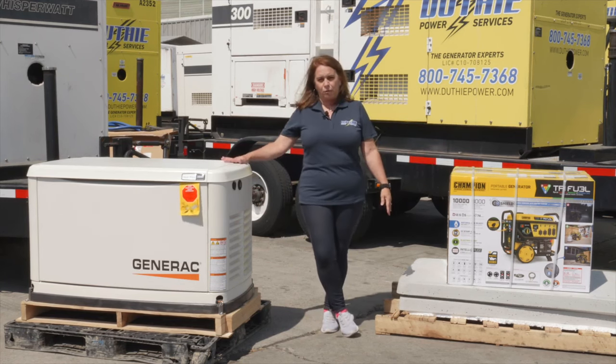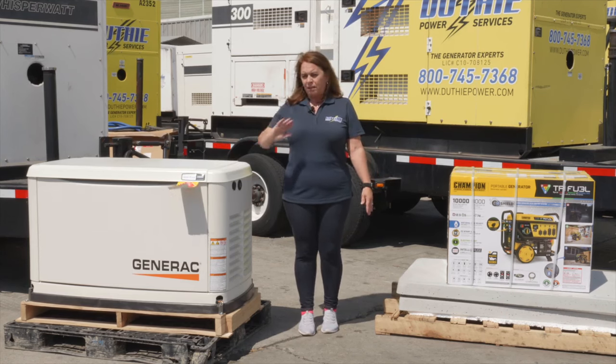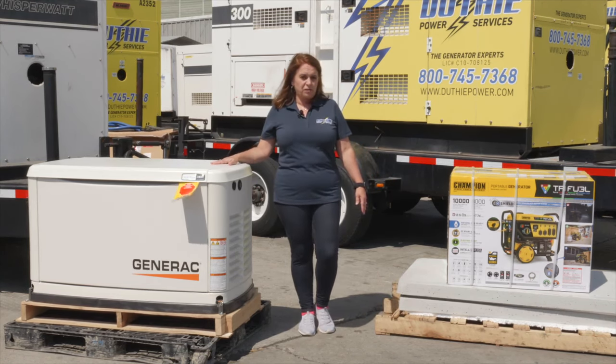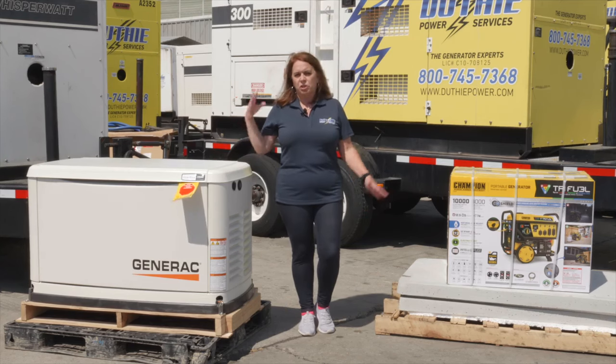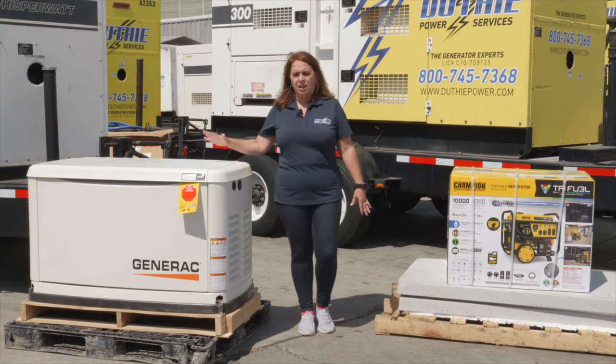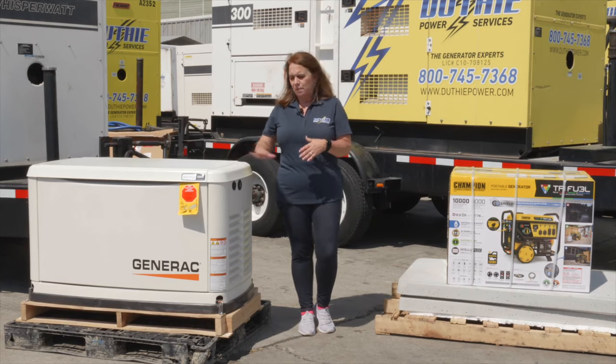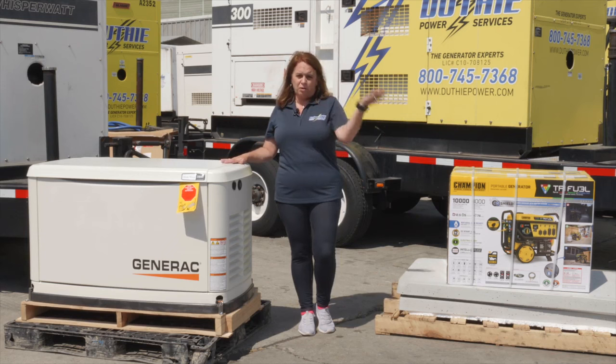With the home standby, you don't have to worry about flicking a switch. As soon as the power goes out, the generator will do what it needs to do. It comes with an automatic transfer switch, which is the brains of the operation. It'll recognize when the power goes out, turn on, and then do the same in reverse — recognize when the power comes back on, shut off, and you're back on the grid.